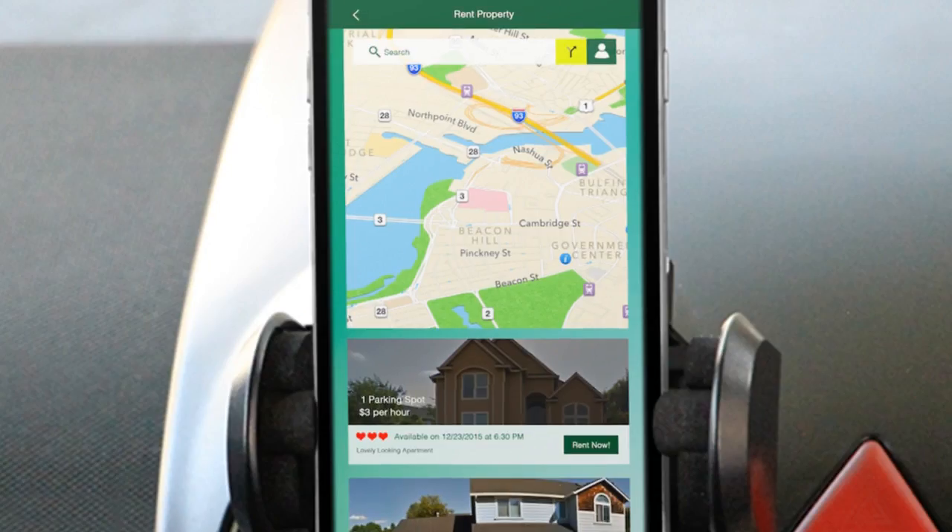On this screen you can see our basic options to rent property. We offer integration with a map in which you can search a GPS location or an address for wherever you plan on going and see what parking is available near you. Below the map you're going to be able to view the individual spots with details including the address of the location, how far it is away from you, as well as the price per hour.